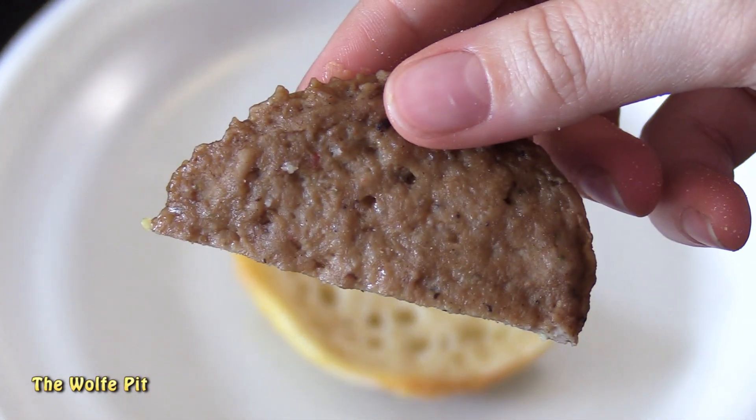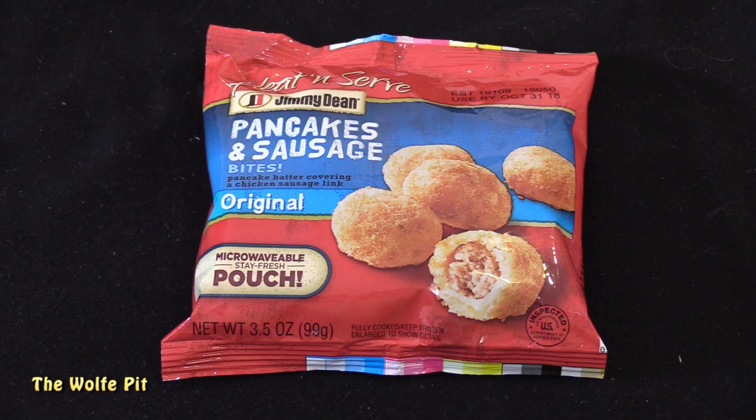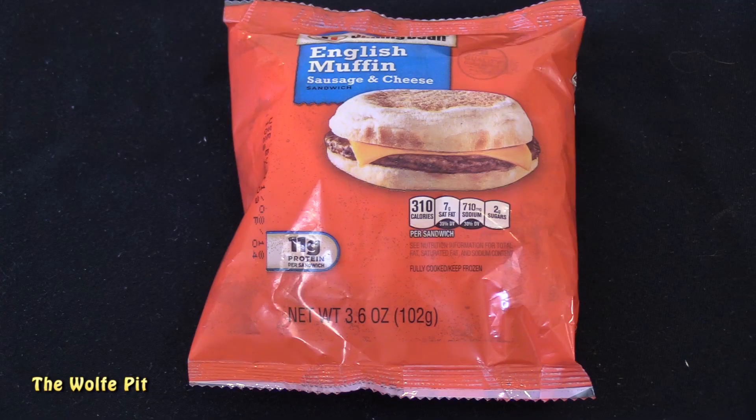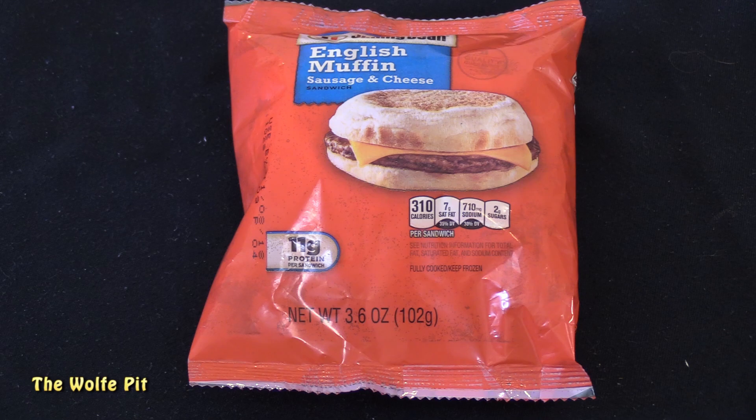I was very happily surprised with two out of three of these Jimmy Dean products. The Pancakes and Sausage Bites I wasn't a fan of at all - there was nothing I liked about them, so I'm not even going to rate them. But both the Griddle Cakes and Sausage Sandwich and the English Muffin with Sausage and Cheese were fantastic. I don't really have any complaints about either one other than I wish they were a little bigger, so I'm going to give both sandwiches a very strong nine out of ten.